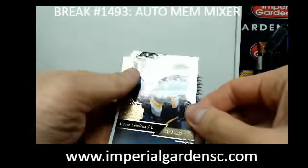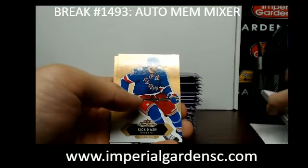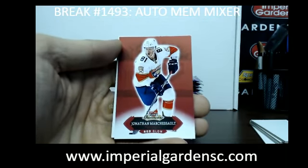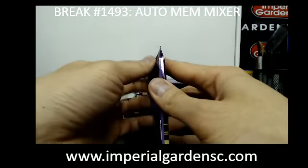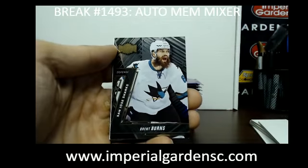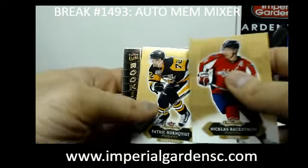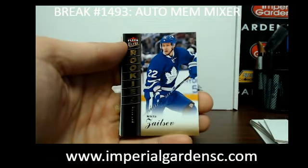We have a Row 1 of Mario Lemieux for the Penguins. We have a Red Glow of Jonathan Marshall for the Panthers. Metal Universe of Brent Burns going out to the Sharks. We have a Flair Ultra Rookie of Nikita Zetsu, out of $5.99, for the Leafs.